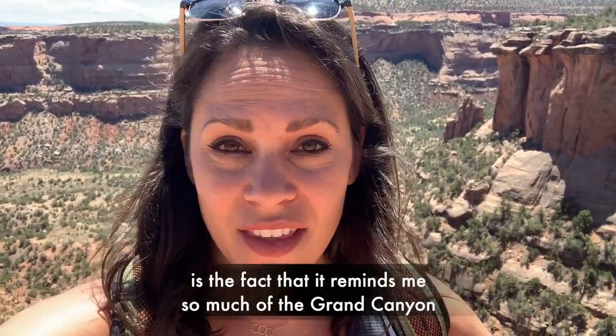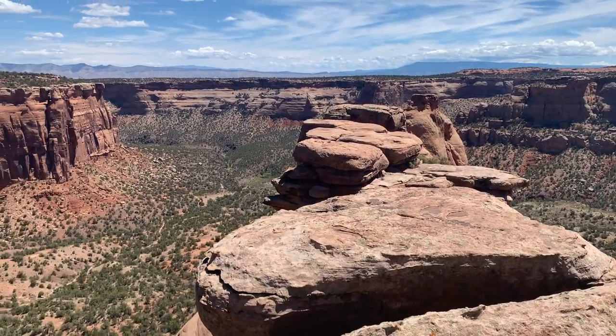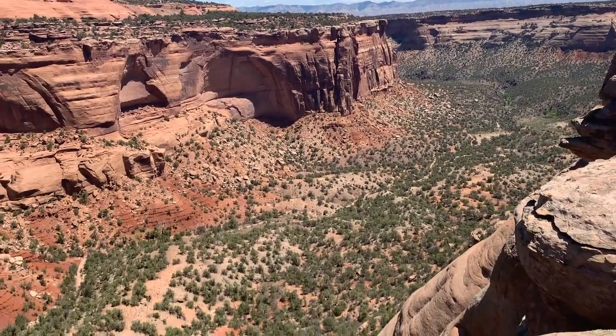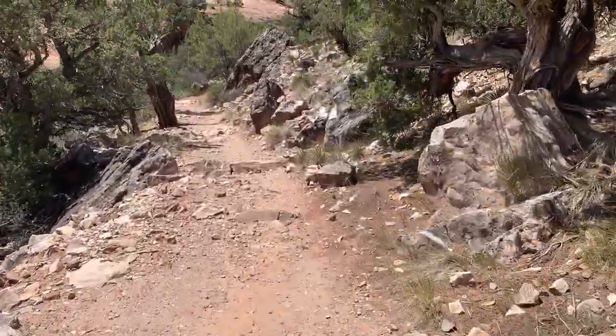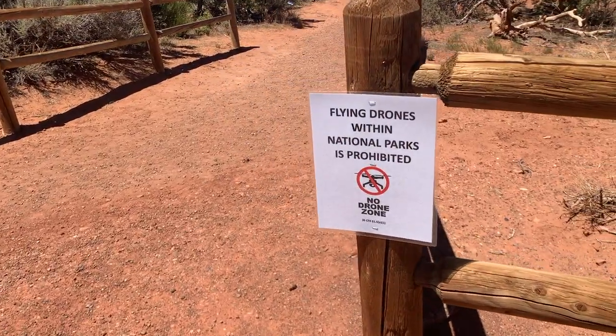Definitely one of my favorite parts of this trail is the fact that it reminds me so much of the Grand Canyon, but with no crowds. I wanted to address something — I just heard a drone. I brought mine with me, I was ready to go, but when I pulled in I realized that Colorado National Monument is actually part of the National Park Service, meaning it's extremely illegal to fly one. There can be steep fines, even jail time. So there won't be any drone footage in this episode. But the good news is, Rimrock Drive and all the trails run along the top of the monument, so you still get that gorgeous aerial view looking into the valley.